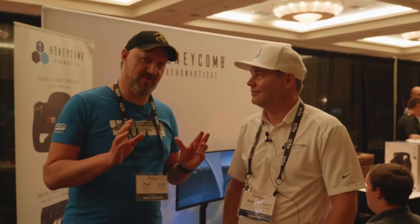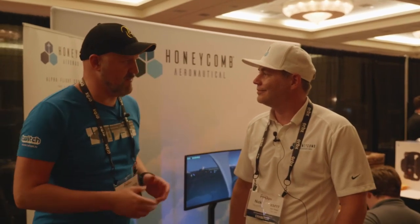I'm here with Nicky from Honeycomb Aeronautical. You've probably already heard about this — there's a lot of hype around this one. Honeycomb are making a brand new yoke and throttle, and I'm going to chat with Nicky about that.